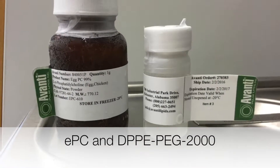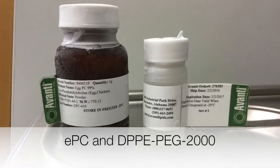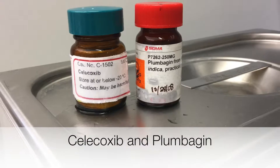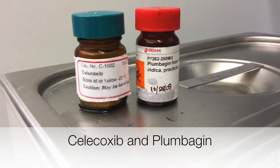These are the two phospholipids we are going to use for the nanoliposome preparation. The two drugs being used will be celecoxib, an anti-inflammatory, and plumbogen, a toxin.